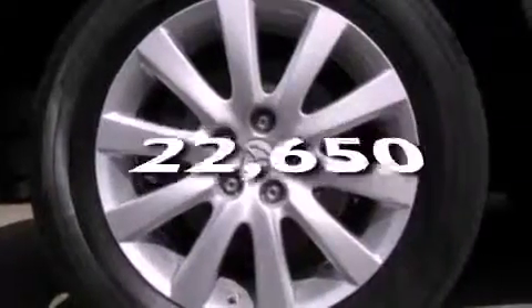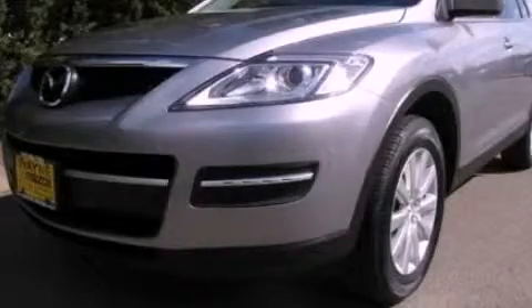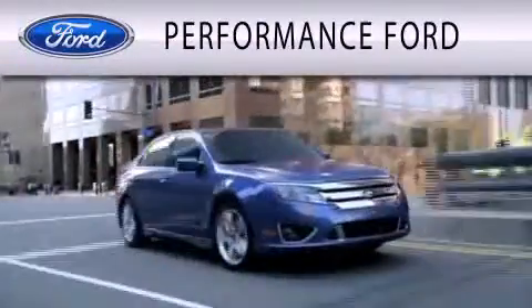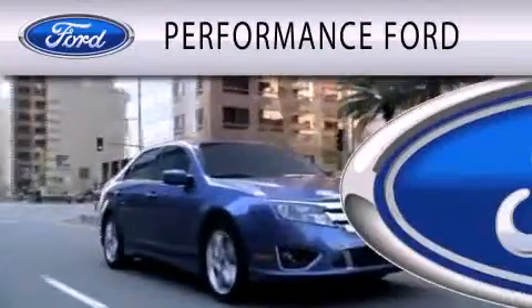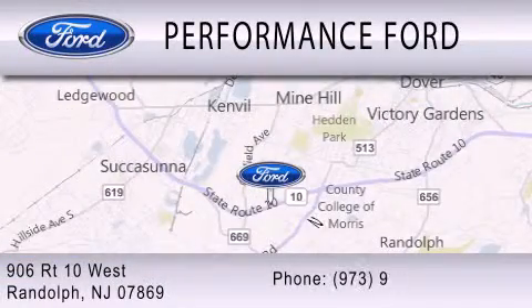This vehicle has fewer than 23,000 miles on the odometer. Stop by today and test drive this automobile for yourself. Performance Ford is dedicated to doing everything possible to ensure that the experience you have selecting your vehicle is as pleasant as possible. We are located at 906 Route 10 West in Randolph.